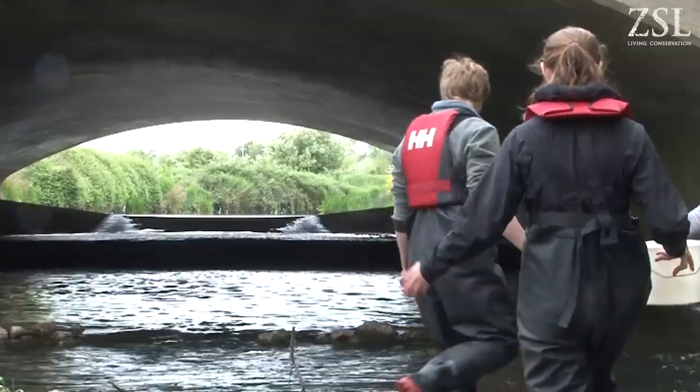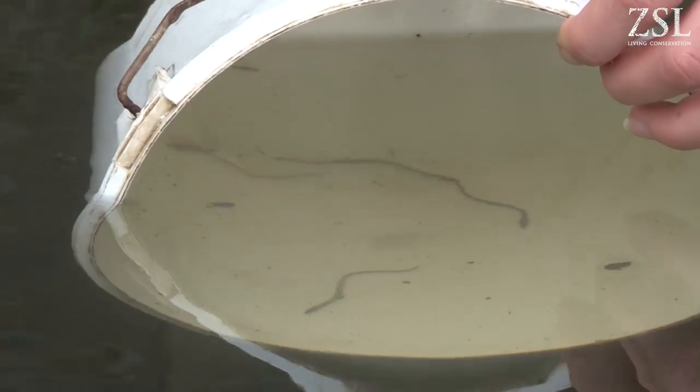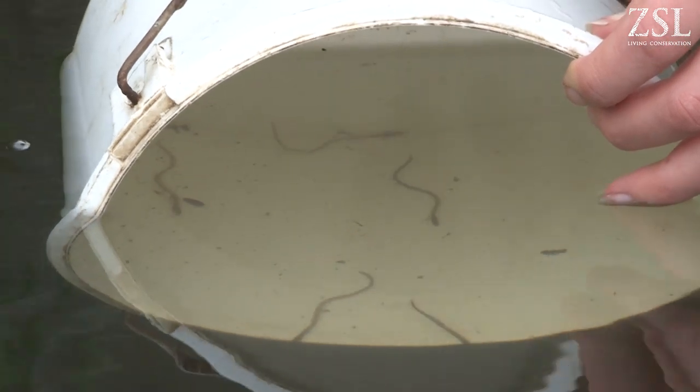Here we're by a weir and the eels can't make it up the weir by themselves, which is a big barrier to their migration, so we're helping to bring the eels above the weir when we release them.